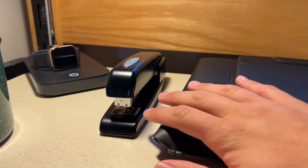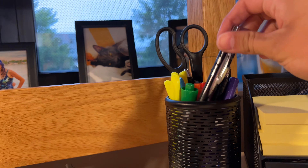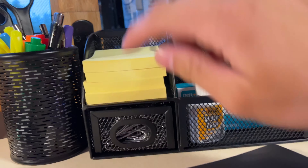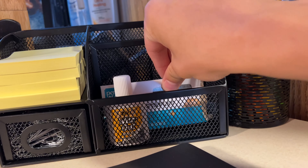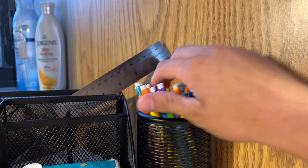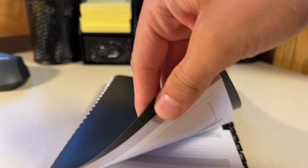Then we have a stapler. This is my laptop and iPad. Mouse for the laptop and a mouse for the iPad too. Pens, markers, highlighters, scissors, sticky notes, paper clips, extra staples, whiteout, eraser for the whiteboard, and a ruler. Bunch of lead pencils. And then we have a planner right here.